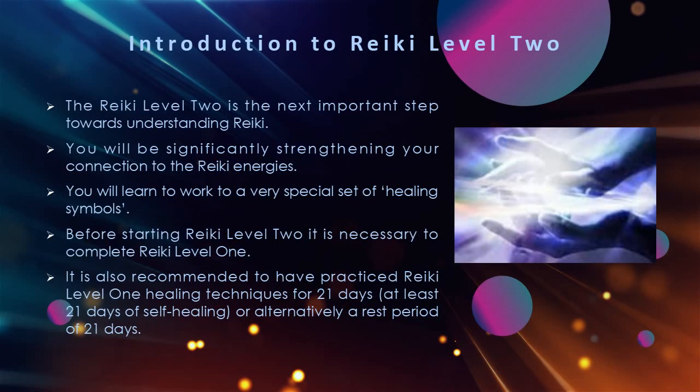Receiving Reiki Level 2 attunement will pave the way for another wonderful series of ascension energies that will be helping to enhance and widen your healing channel even more as you walk towards a state of love, light, and purity.